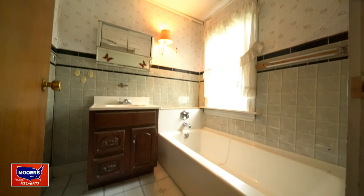There's a tub. I'd have a shower too — it wouldn't be that hard to enclose.